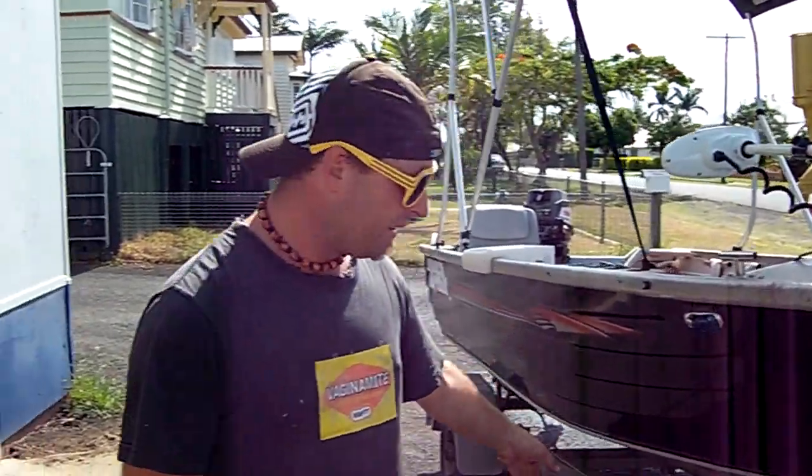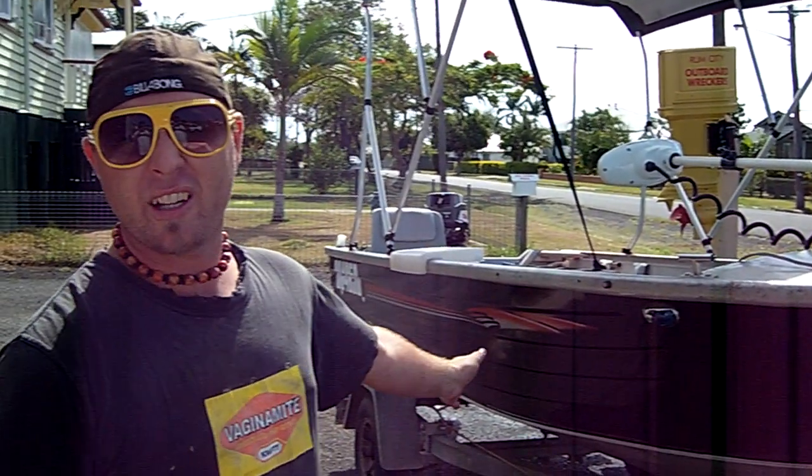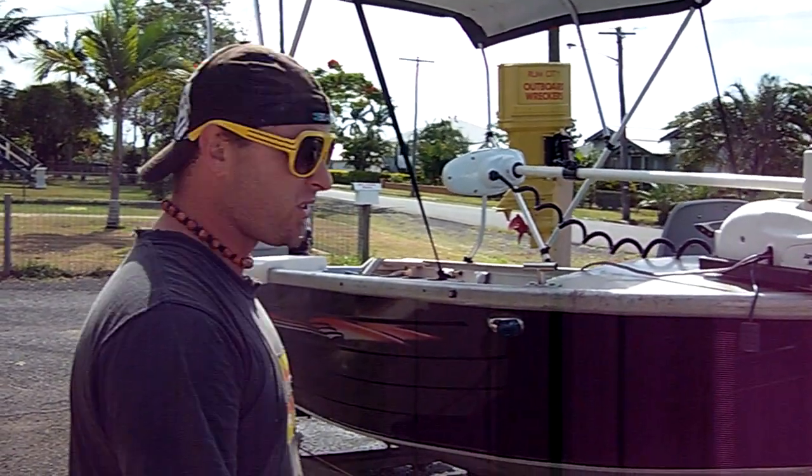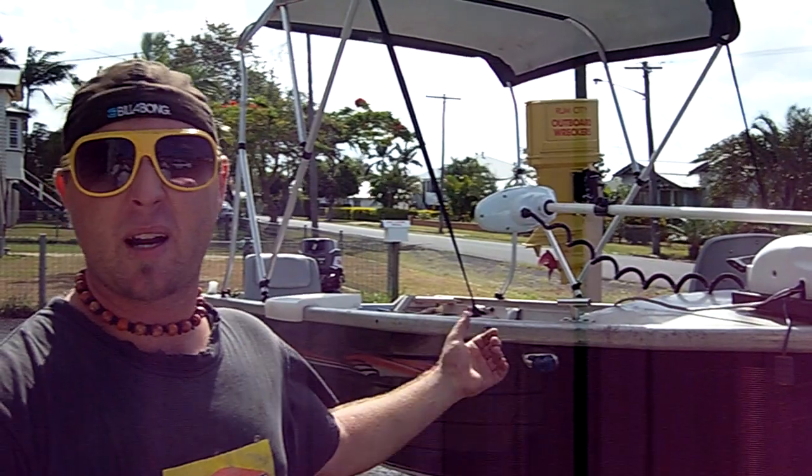Selling for $4500 — you can't go wrong. A beautiful boat, good for the family. Fuel efficient, had one owner, great boat. The only way you're going to find this beauty is at Rum City Outboard Records.